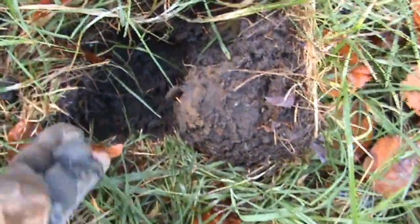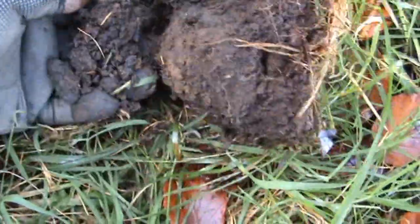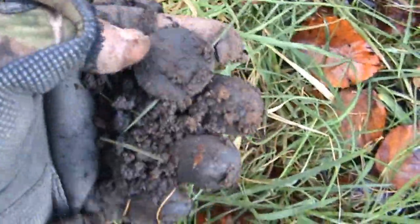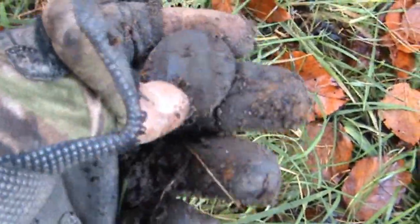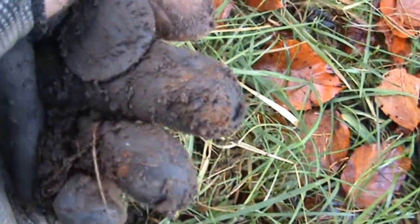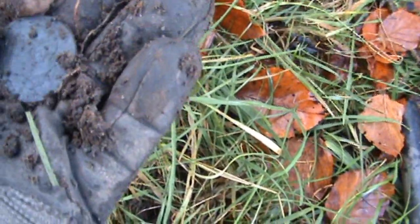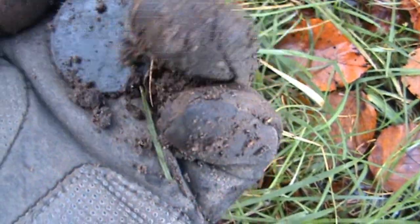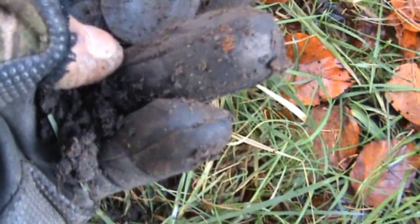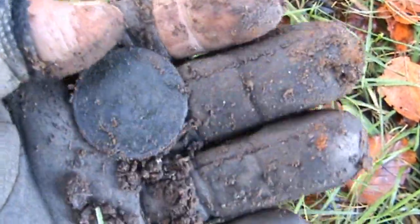This is another one - another old penny - right near the top. Can't be more than an inch under the ground. I'm quite near the river though, so the river might have been wearing away a bit of the bank side. That one is King Edward the Seventh, so it's going to be very early 1900s.